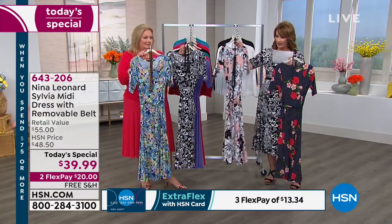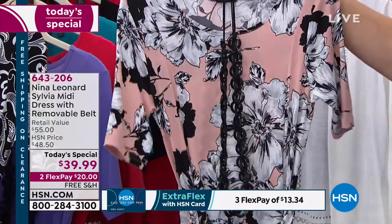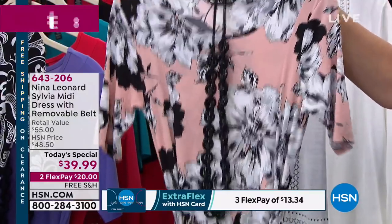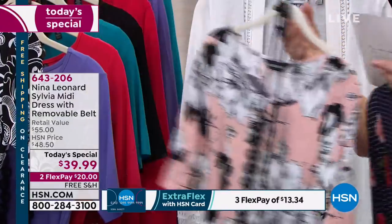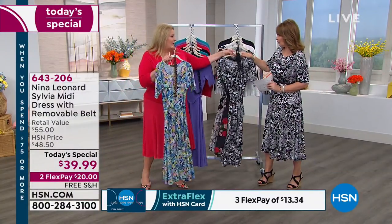This is the one we are calling the Graphic Floral — a beautiful floral with blush as the background color and white and black. How sharp is that? So that, friends, is the Graphic Floral. And you are in the cherry red — I think it looks just beautiful on you. So we have four wonderful prints along with four wonderful solids.